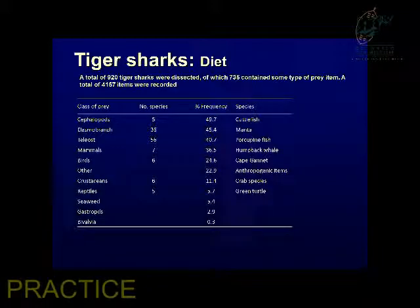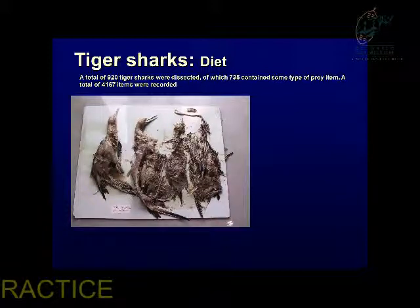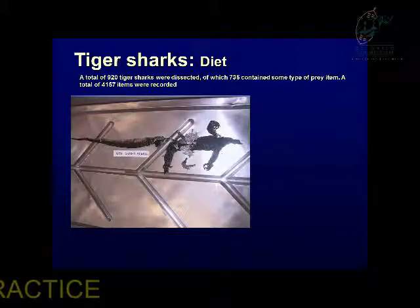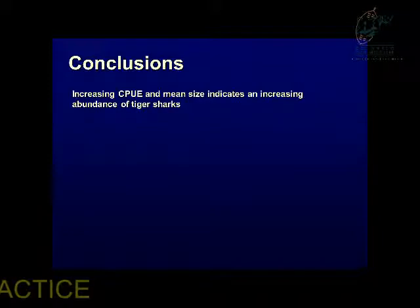Tiger sharks are the garbage bins of the sea — they pretty much eat anything. From 925 dissected sharks we found a wide variety of prey: little duiker flushed down a river, gannets, racing pigeon rings, two-minute noodle packets, monitor lizards, and porcupine fish. They eat anything and everything.